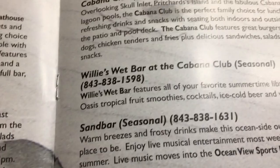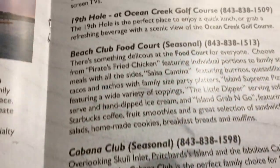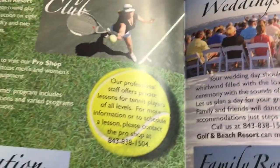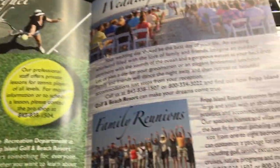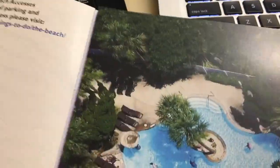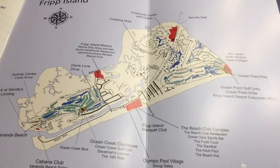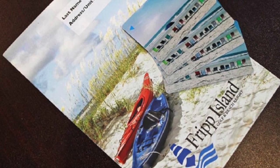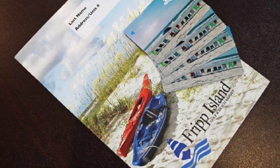Now, the key to visiting this island: you pretty much need an amenity card. The owners of the properties you're renting belong to the club, and that club membership gives them access to all the amenities on the island. You need these cards to do almost anything on the island, except go to the stores and the beach.